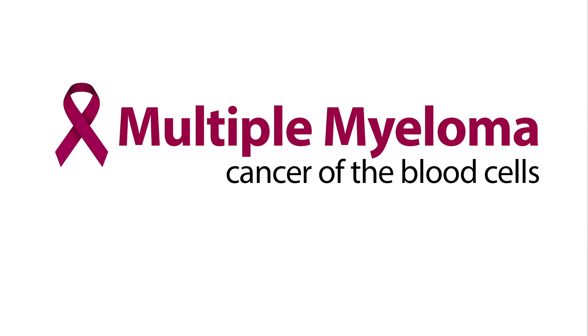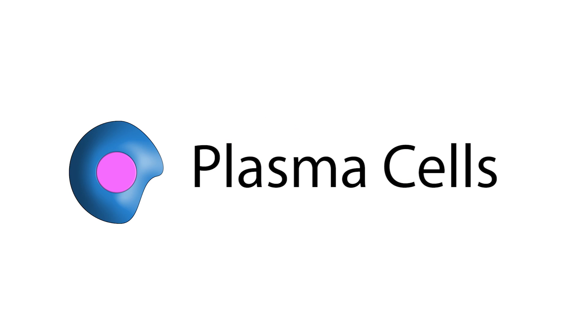Darzolex is a new treatment for multiple myeloma. Multiple myeloma is a cancer of blood cells called plasma cells.